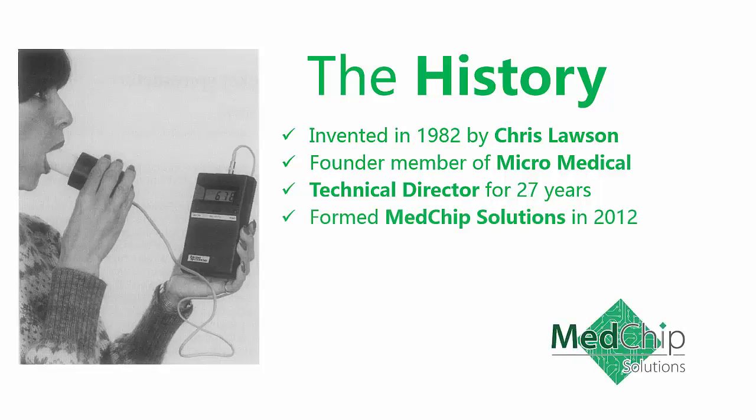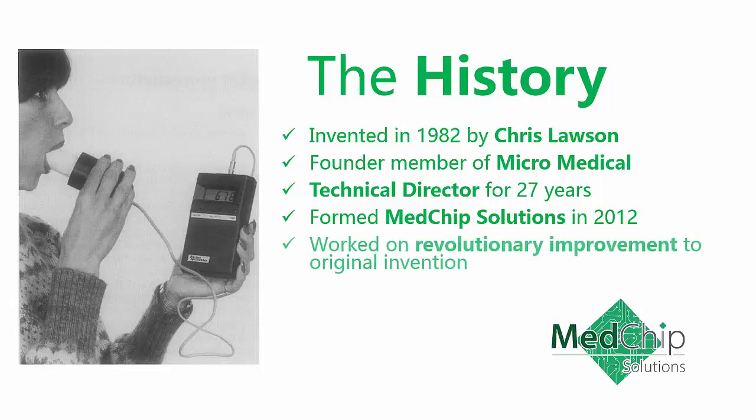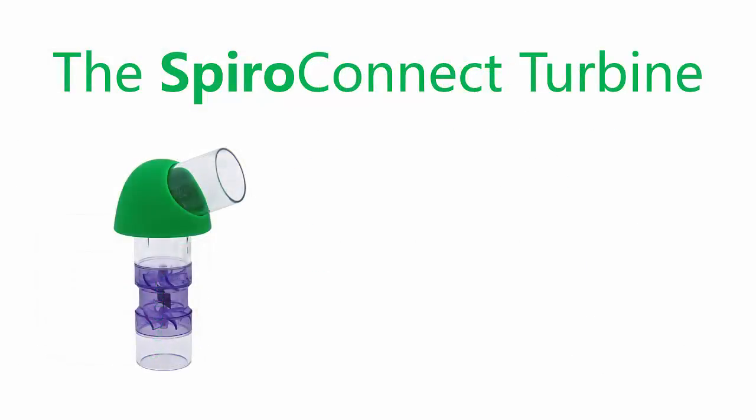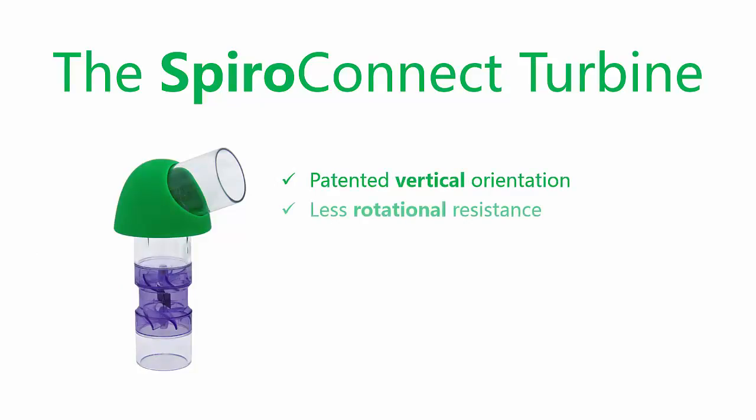In 2012, Chris formed Medchip Solutions with other leading industry experts to work on a revolutionary improvement to his original invention. By orientating the turbine vertically rather than horizontally, the turbine has less rotational resistance and is therefore more sensitive to low flow rates.